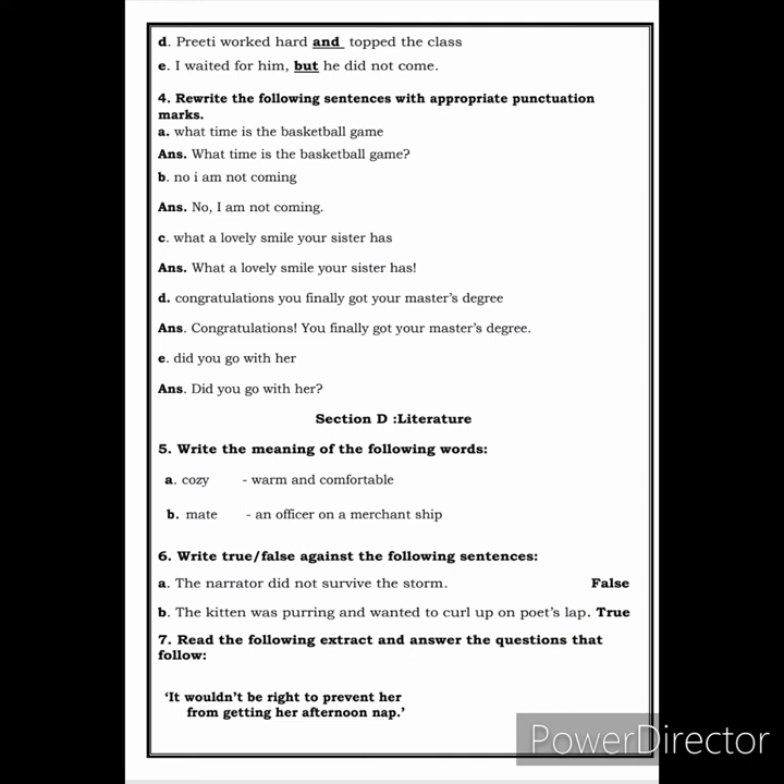We move on to Section D, that is your literature. Here you have to write the meaning of the following words. 'Cozy' means warm and comfortable. 'Mate' means an officer on a merchant ship. Next, write true or false against the following sentences. 'The narrator did not survive the storm' — this is false, because he survived the storm. 'The kitten was purring and wanted to curl up on the poet's lap' — this is true.